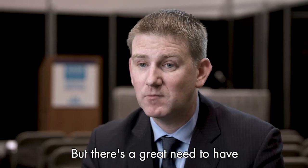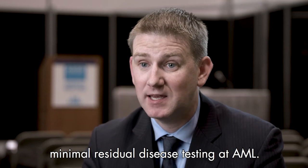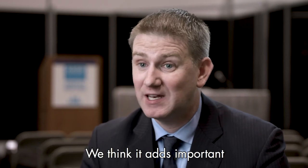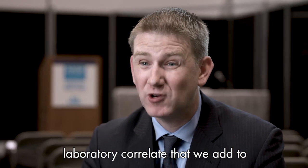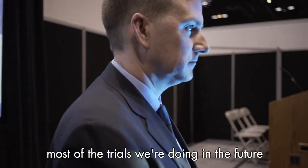There's a great need to have minimal residual disease testing in AML. We think it adds important additional information, and scientifically I think that's going to be an important laboratory correlate that we add to most of the trials we're doing in the future.